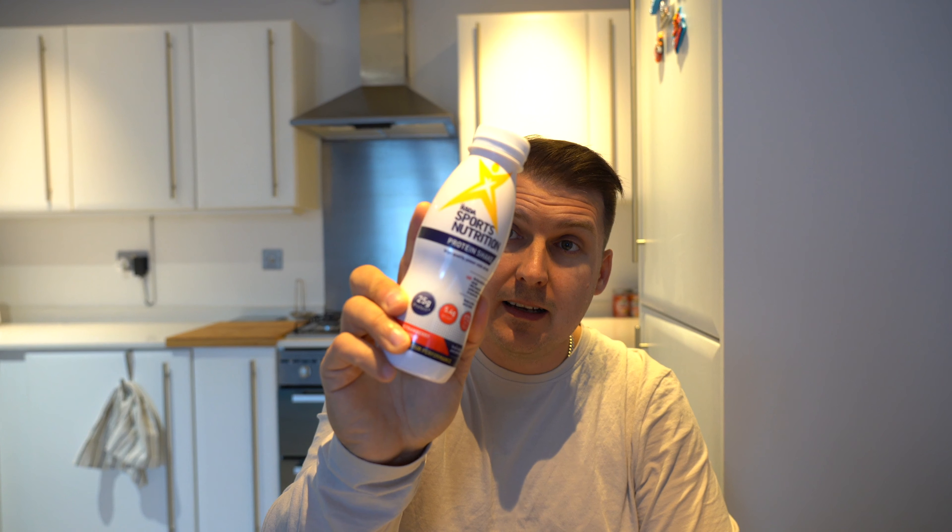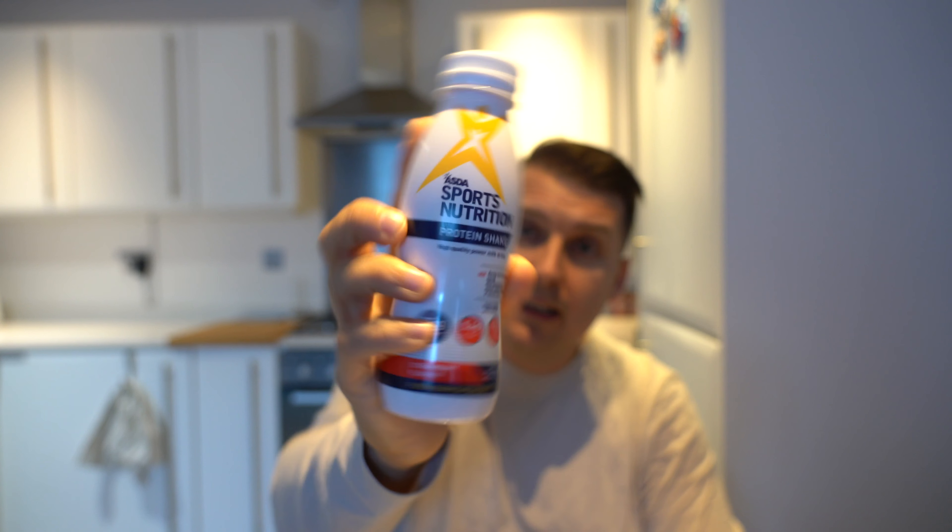Hello everybody and welcome back to another review video. This time we are carrying on with the ASDA sports nutrition products. I went back to ASDA after that tropical fruit flavored protein water — which you've seen my review of already — and it turns out they've got many more products available from the sports nutrition range. We have got the next one: the ASDA sports nutrition protein shake.